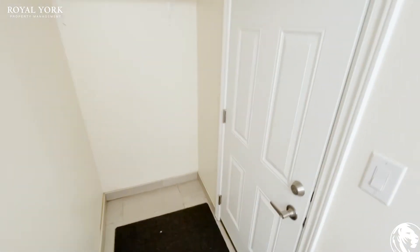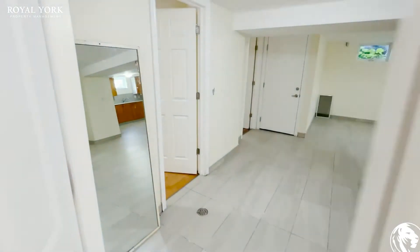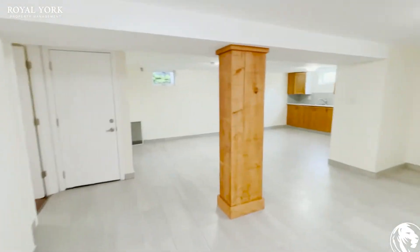Come down here, you have a little hallway to hang your stuff up. And you have a very large open area.